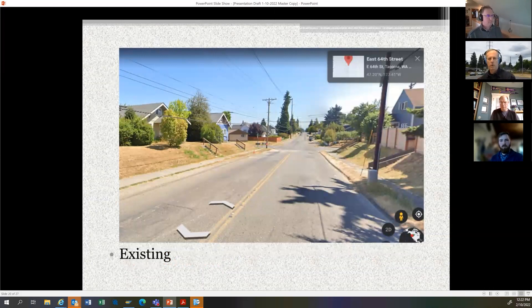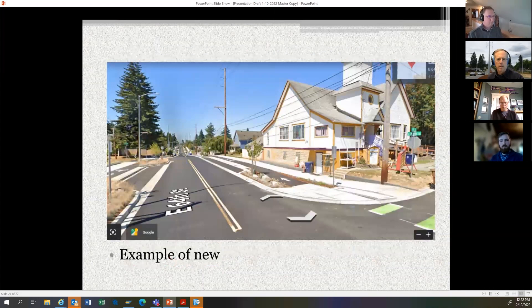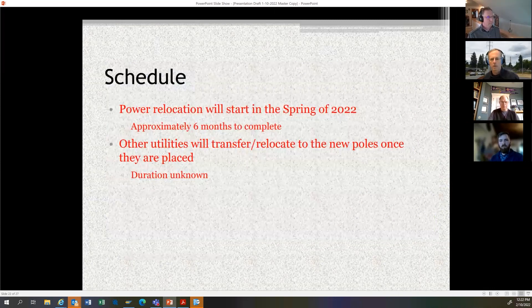Before-and-after pictures show E64th as it looks today versus how it'll look after completion. You can see a tall transmission pole with a cross arm for distribution wire and communication wires below. The focus is not only on the roadway but on how the poles will look when the work is done. We'll be starting our work in the spring of 2022, and the city would like to see our work done along with the communication companies by the end of the year. Similar to Phase 1, we anticipate it'll take roughly six months to complete our work.